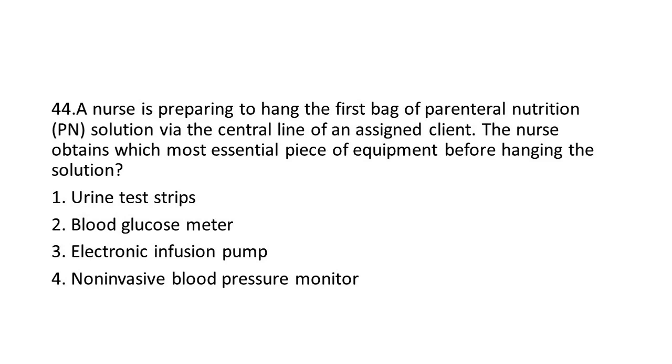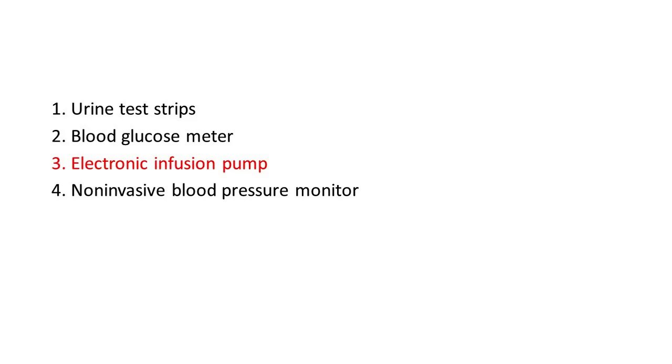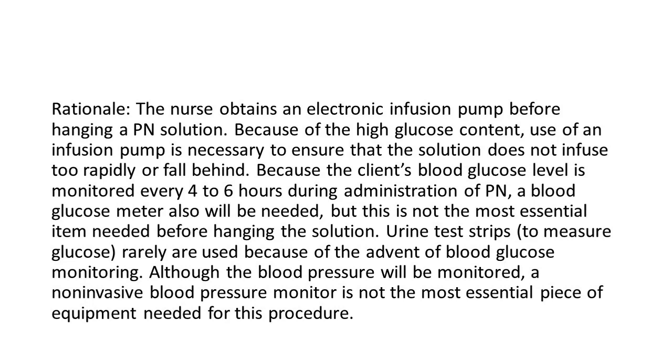Options: 1. Urine test strips. 2. Blood glucose meter. 3. Electronic infusion pump. 4. Non-invasive blood pressure monitor. The answer is 3: Electronic infusion pump. Rationale: The nurse obtains an electronic infusion pump before hanging a PN solution. Because of the high glucose content, use of an infusion pump is necessary to ensure the solution does not infuse too rapidly or fall behind. The client's blood glucose level is monitored every 4 to 6 hours during PN administration, so a blood glucose meter will also be needed, but it is not the most essential item before hanging the solution. Urine test strips to measure glucose are rarely used due to the advent of blood glucose monitoring, and a non-invasive blood pressure monitor is not the most essential piece of equipment for this procedure.